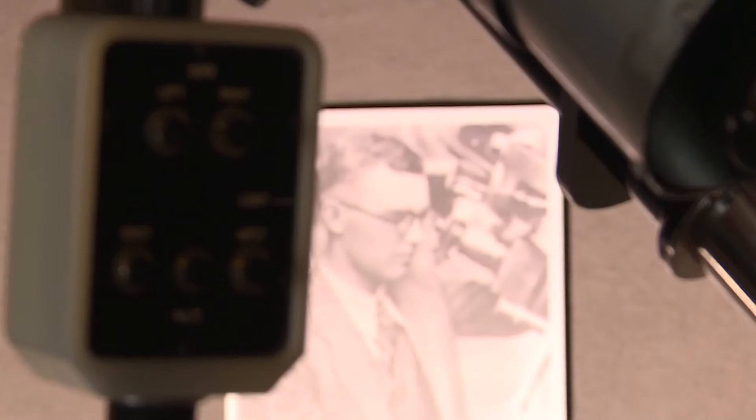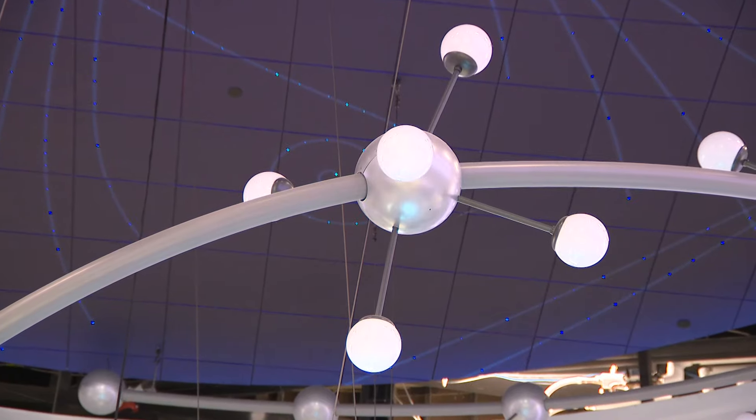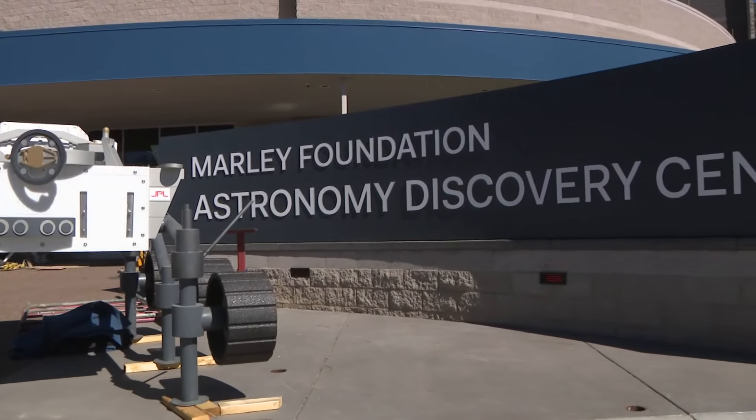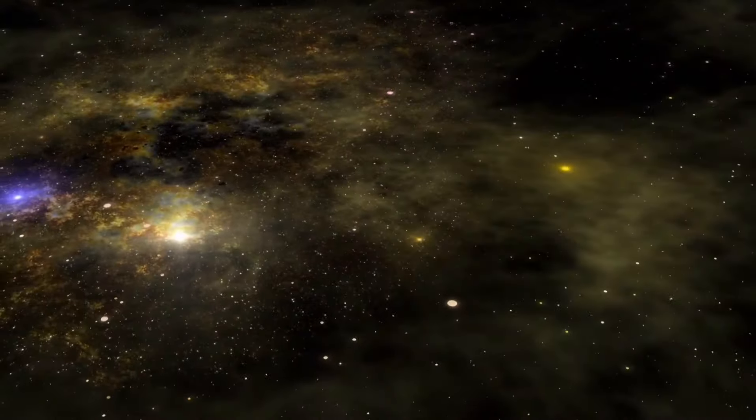This goes back to their founder, who said imagination was vital to any advance of science. They're hoping imagination will leap light years ahead with this new discovery center, and show all who come through here that space really is for everybody.